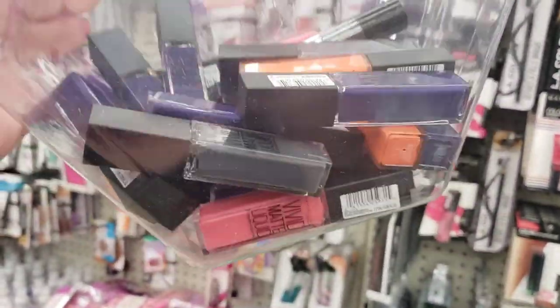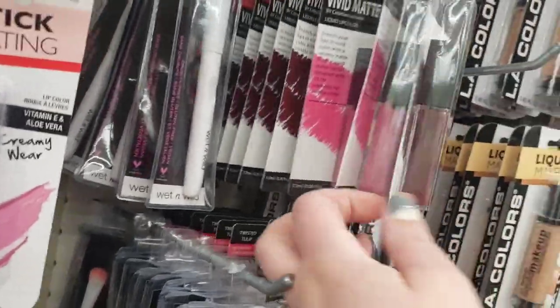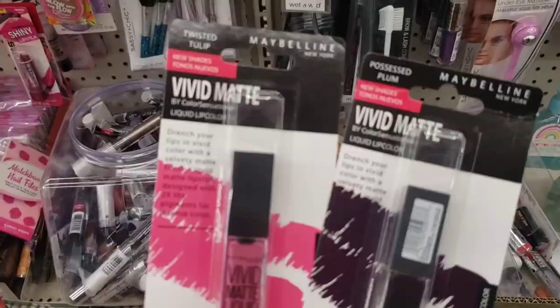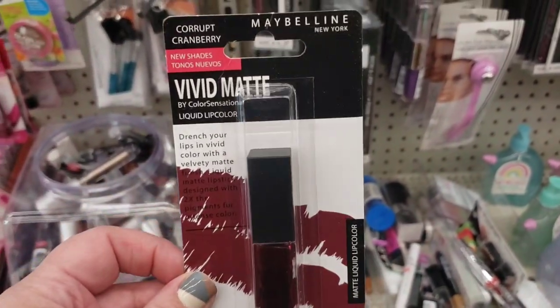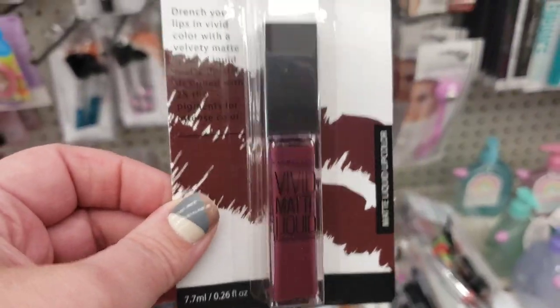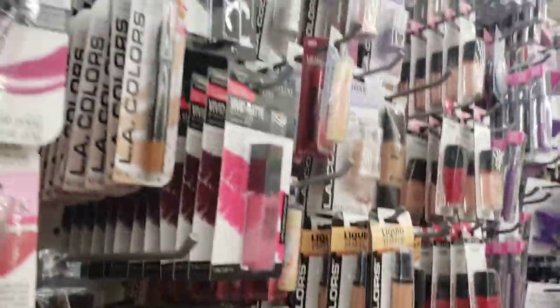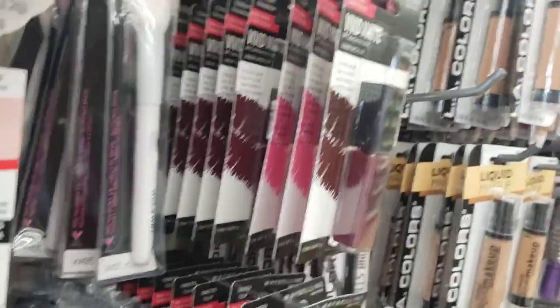Hey guys, so remember these lipsticks that I love that came in the beautiful vivid colors, but they were all unsealed? Well, guess what, you guys? They are now sealed. I don't know if they're the exact same colors, but I'm loving the fact that Maybelline now has sealed lipsticks that are not skeevy here at the Dollar Tree. Twisted Tulip, Possessed Plum, Corrupt Cranberry, which is a really pretty burgundy lipstick. And this one is called Smoky Rose. That's beautiful. But I don't see the bright orange I was obsessed with. That's okay — at least these are sealed and safe.